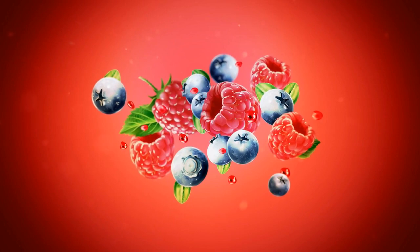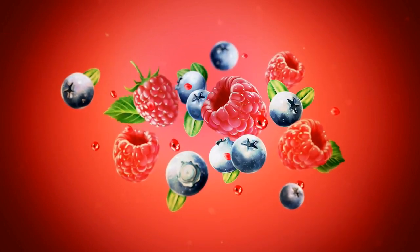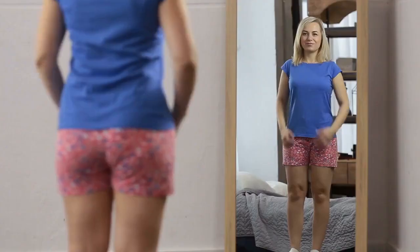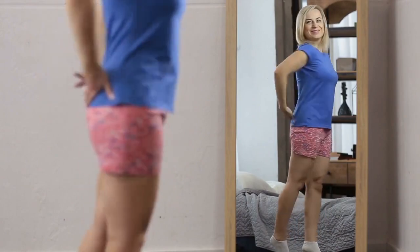Berries, such as blueberries, raspberries, and strawberries, are low in calories and high in fiber. They can satisfy your sweet tooth while providing antioxidants and vitamins that support weight loss.